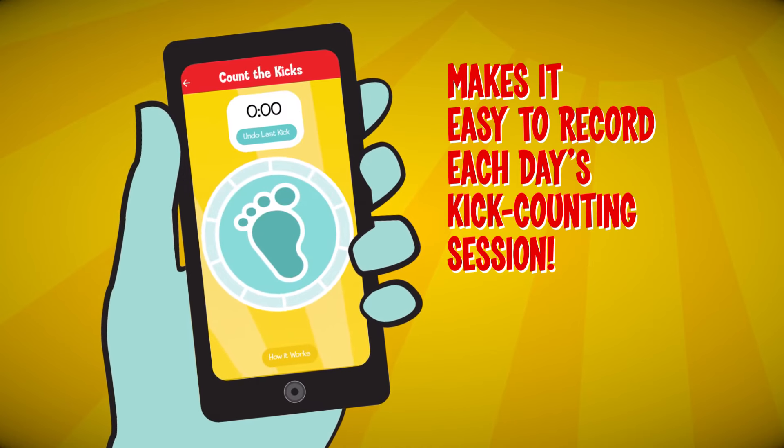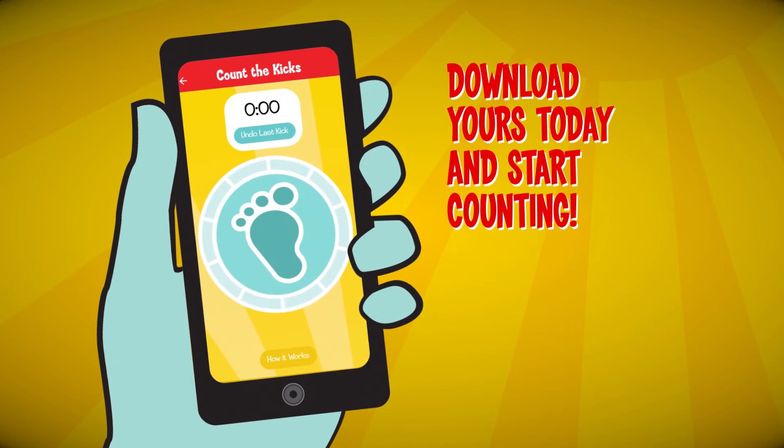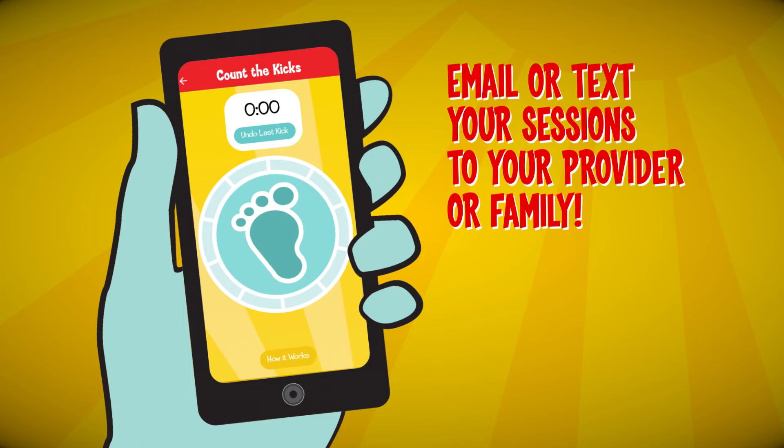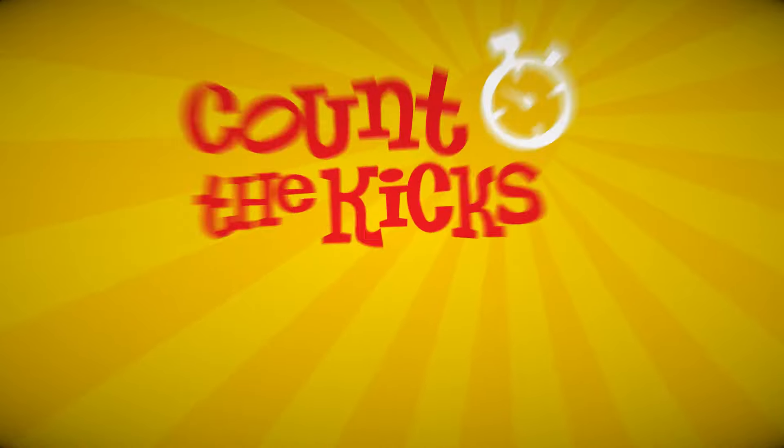The Count the Kicks app makes it easy to track and save each day's kick-counting session. You can even take notes in the app and email or text your sessions to your provider or your family.